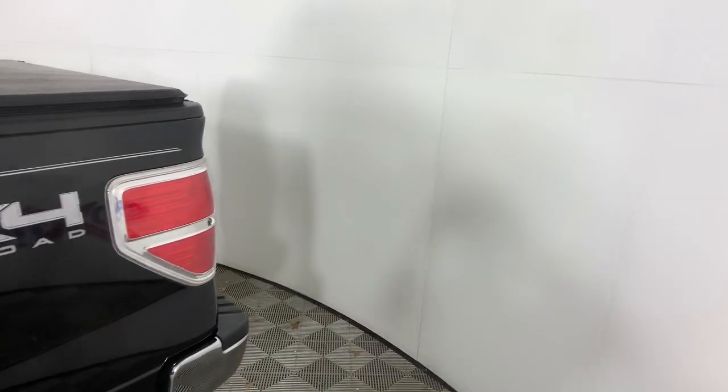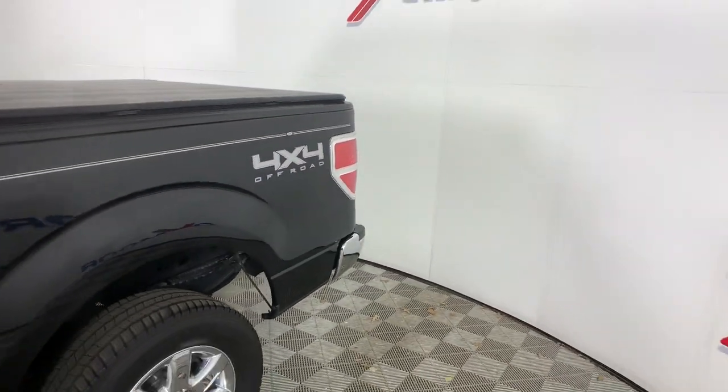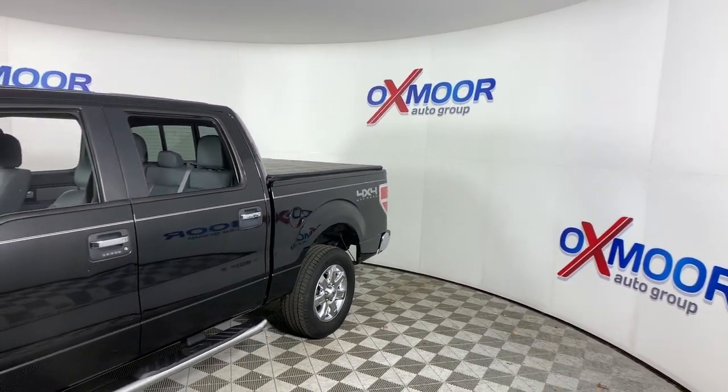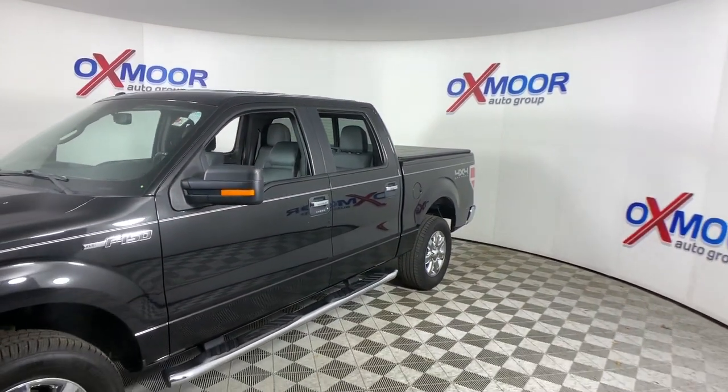You will love the features of this 2014 Ford F-150. This vehicle is an outstanding buy with fewer than 110,000 miles on the odometer.